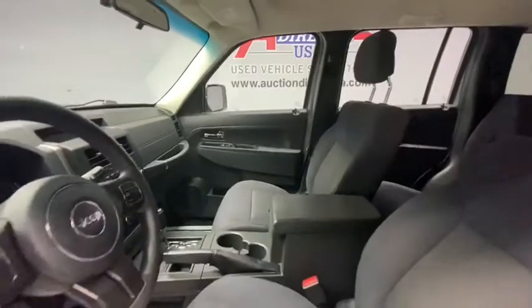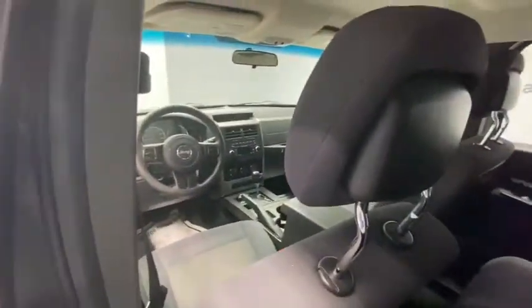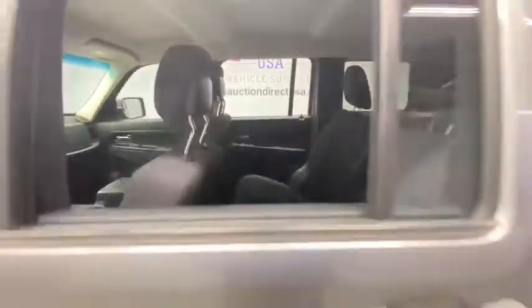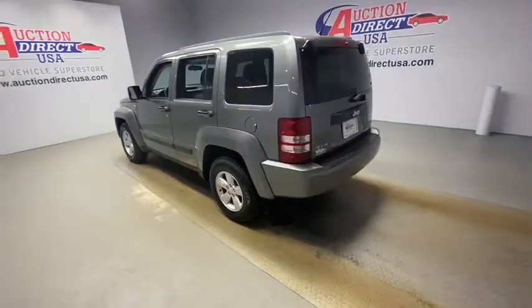Power windows, remote keyless entry, panic alarm, tachometer, brake assist, driver vanity mirror, front reading lamp, tilt steering wheel, front bucket seats, rear window wiper, passenger vanity mirror, speed control.